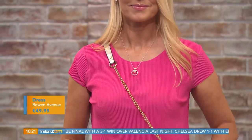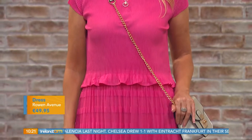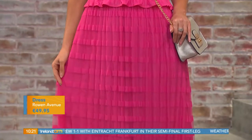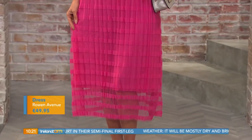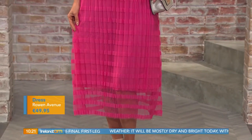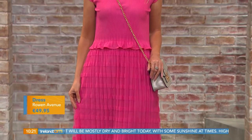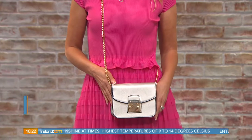This is teamed with a beautiful hot pink dress — it's a theme! It looks like a top and skirt but it's actually a dress that gives that illusion. From Rowan Avenue, it features a pleated skirt — a huge trend — with a stretch style top, cap sleeves, fully lined, and a lovely sheer detail at the bottom. It's €49.95 and looks way more expensive.